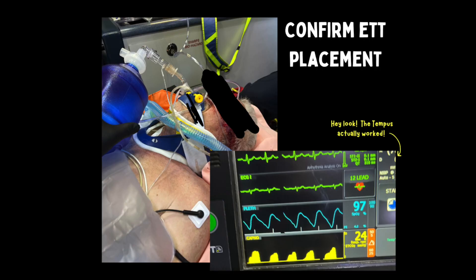I think that end tidal CO2 monitoring and capnography are great tools. It is absolutely crucial to use end tidal on an intubated patient to confirm your ET tube placement.